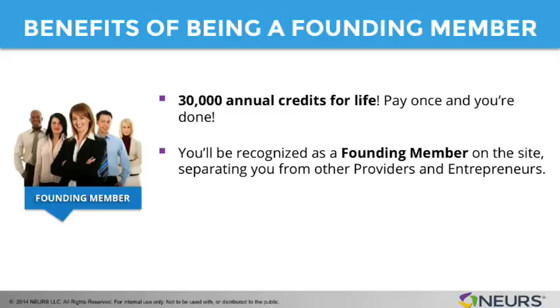Number two, you're going to be recognized as a founding member on our site. We're going to put that title next to your photo, next to your name, next to your recognition in terms of how you are presented to the members on our site. And that's going to separate you, we believe, from providers and entrepreneurs that are not going to be founding members. People are going to know that you were here from the beginning, that you have credit and a history with us.